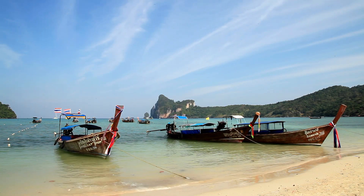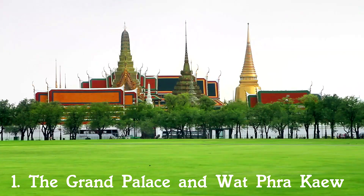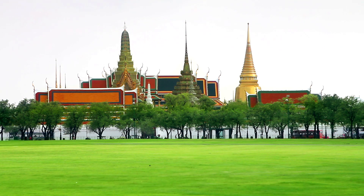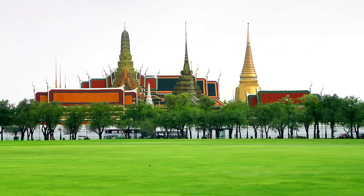1. The Grand Palace and Wat Phra Kaew. Located adjacent to the Chao Phraya River in Bangkok is both the Grand Palace and Wat Phra Kaew. It was built next to the river strategically in order to help defend the palace from possible invasions. Construction of the palace began in 1782 during the reign of King Rama I and was not finished until the late 1800s. No member of the royal family has lived here since 1925, and today it mainly acts as one of the biggest tourist hotspots in the city.